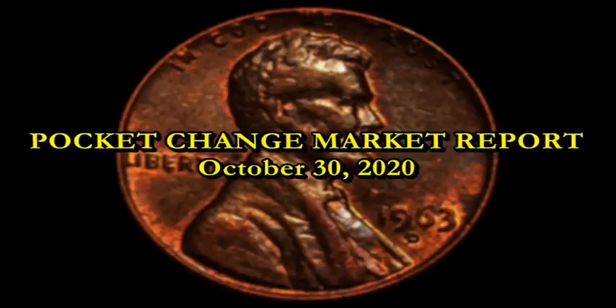Good afternoon ladies and gentlemen, welcome to another edition of the Pocket Change Market Report. I'm your host Sean with Blue Ridge Silver. It's a pleasure seeing you guys here today. We're going to take a look at some of the most notable cherry picks from your pocket change, from coin roll hunting, or maybe from a local shop or show. Cherry picking is everybody's greatest pastime when it comes to coin collecting.